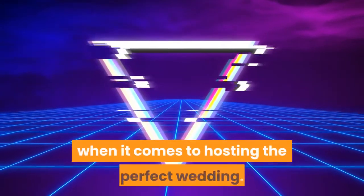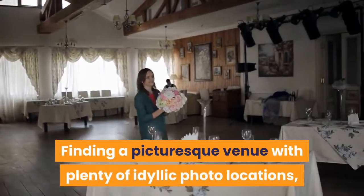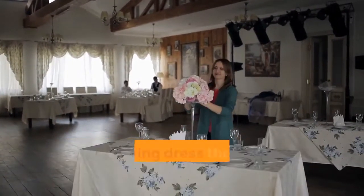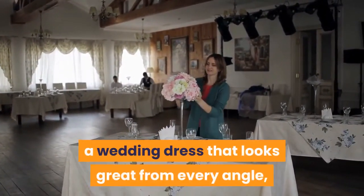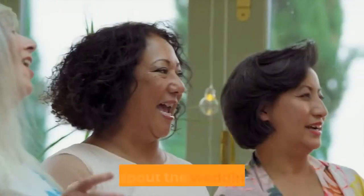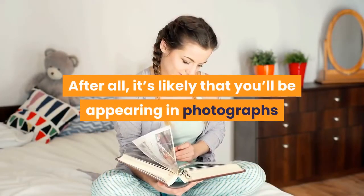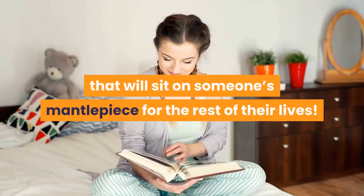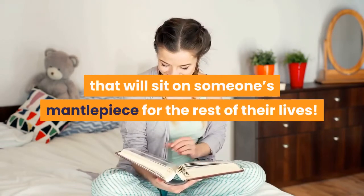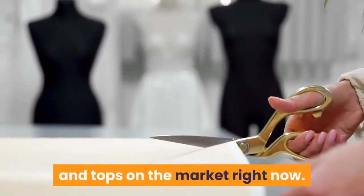Aesthetics are everything when it comes to hosting the perfect wedding. Finding a picturesque venue with plenty of idyllic photo locations, a wedding dress that looks great from every angle, and Insta-worthy decorations are all part of planning the perfect wedding. But what about the wedding guests? If you've been invited to a wedding, you're going to want to look your best. After all, it's likely that you'll be appearing in photographs that will sit on someone's mantelpiece for the rest of their lives. With that in mind, here are some of the prettiest wedding guest dresses and tops on the market right now.